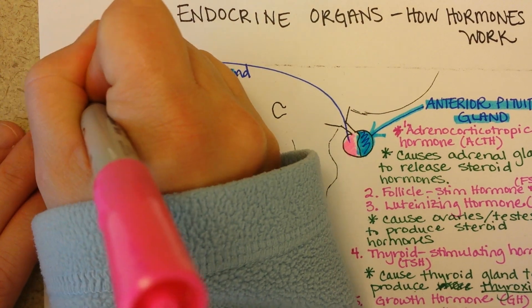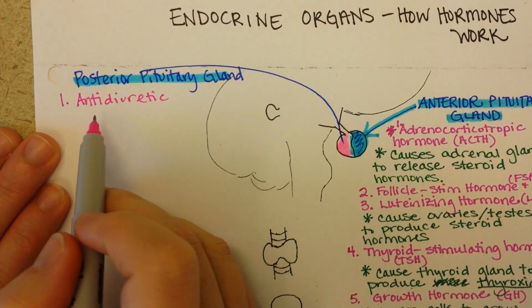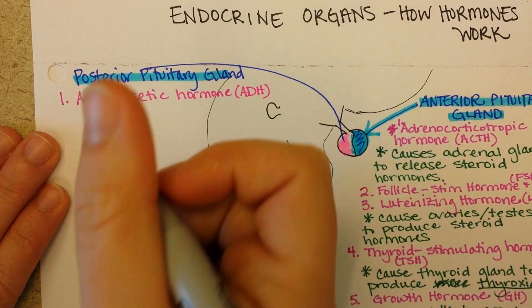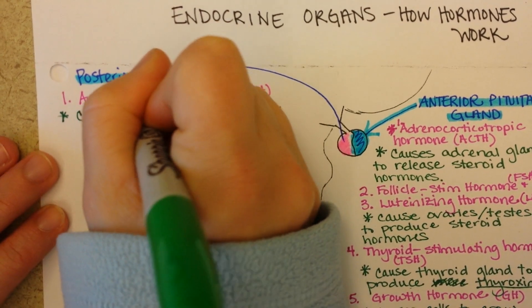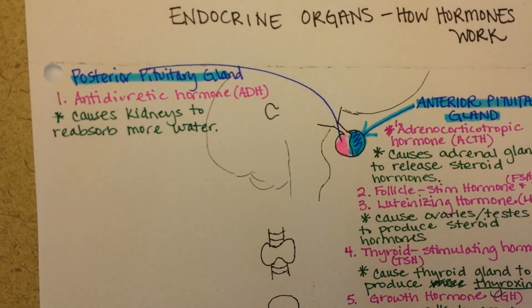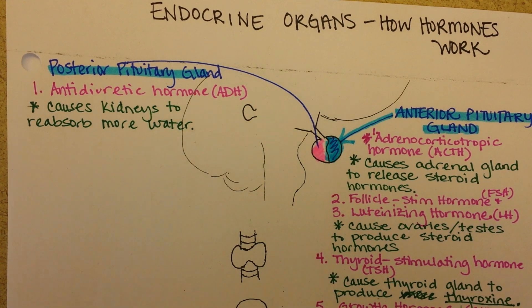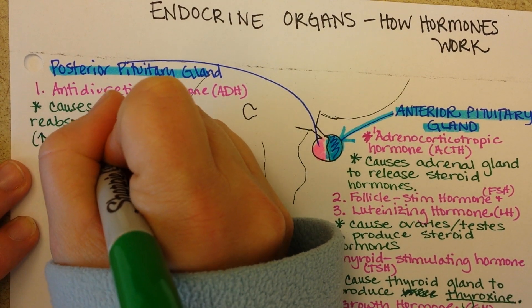The first hormone from the posterior pituitary is called anti-diuretic hormone, or ADH. You can tell from its name what it does — it works against diuresis, which is urination. ADH helps us conserve water by targeting the kidneys and causing them to reabsorb more water. In times of stress this helps raise blood pressure, and if we don't have enough water around, it helps prevent dehydration.